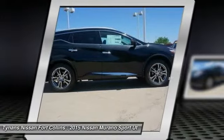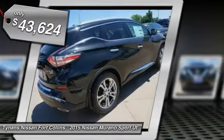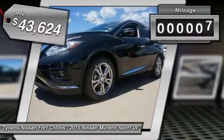Great fuel economy and a powerful V6 engine combined to deliver a refined driving experience, and is priced below $45,000. This vehicle has less than 100 miles.